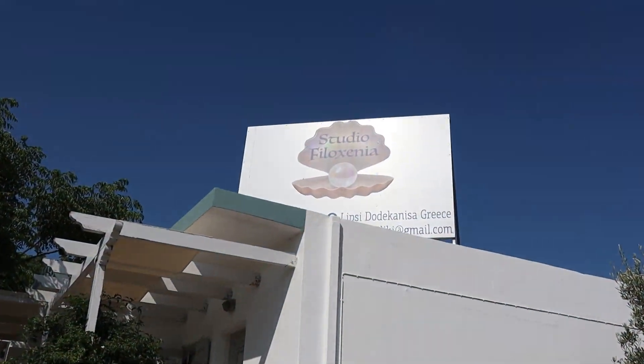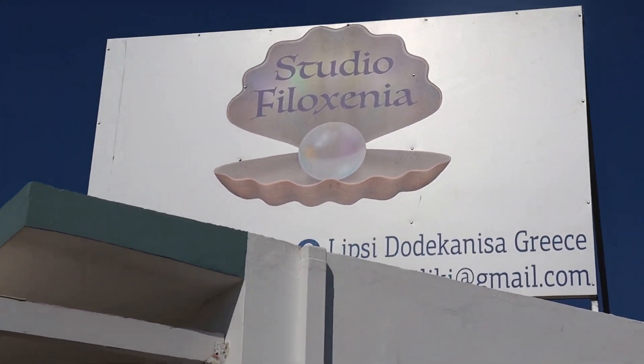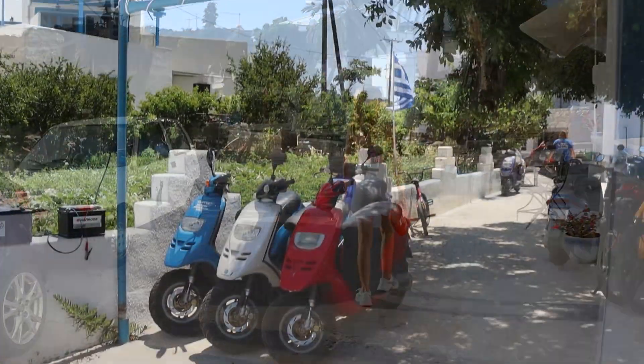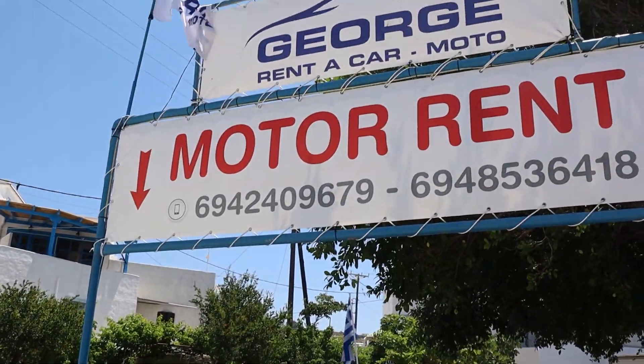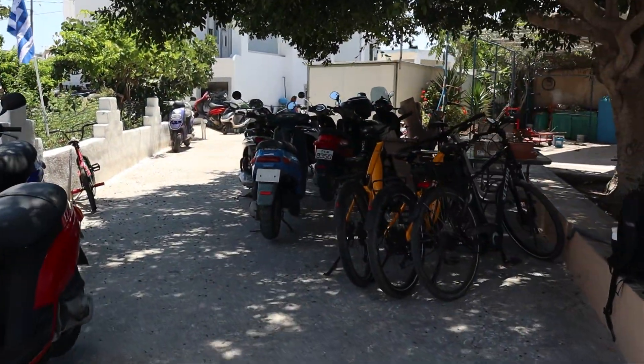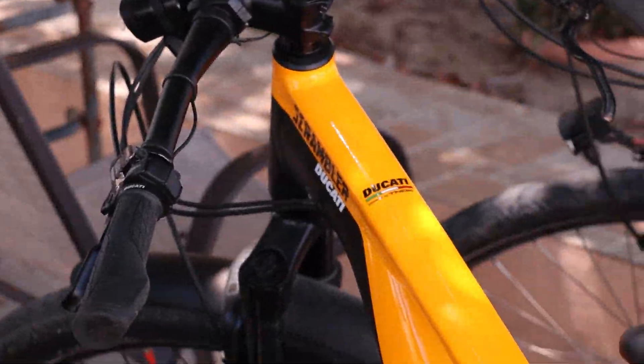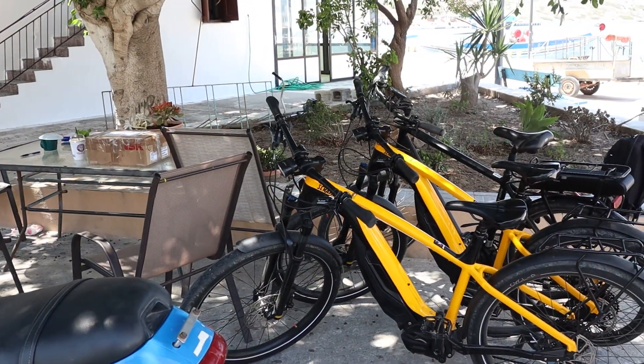We stayed in a small hotel called Studio Filicenia, located in Lipsi town. To move around on the island we rented a scooter from George Mord rent — it was only 10 euros per day. They also have great new electric bicycles with a battery that lasts for 2 days. Thanks to George for the great service.